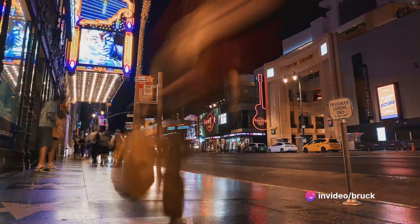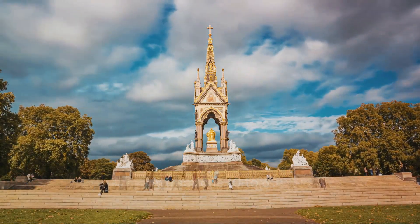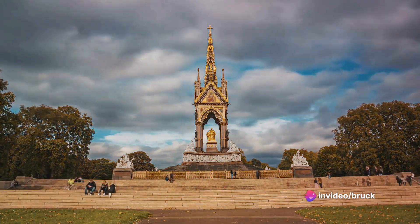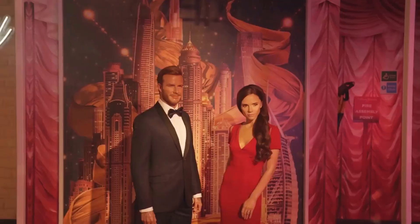We're moving into our top 10 attractions next — don't go away. Coming in at number 10, we have the stunning Kensington Gardens. Step into a world of tranquility amidst the bustling city. This royal park is home to beautiful flower beds, sculptures, and the Serpentine Gallery, a must-visit for art enthusiasts.